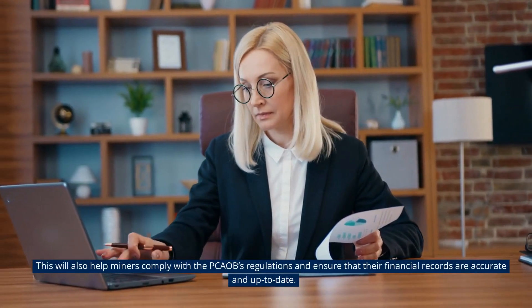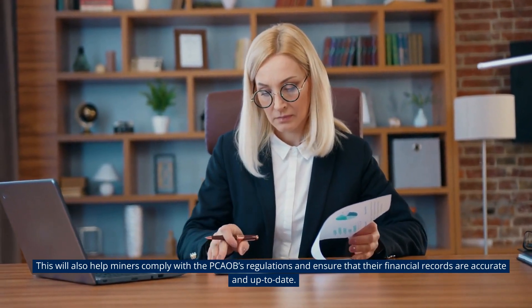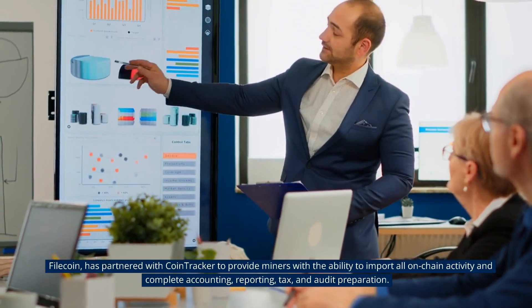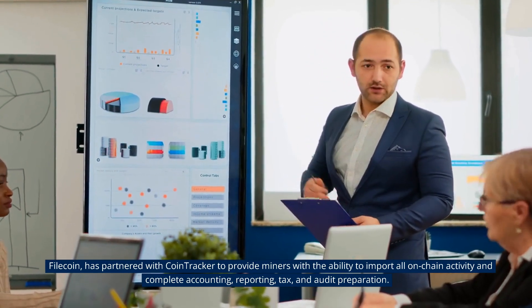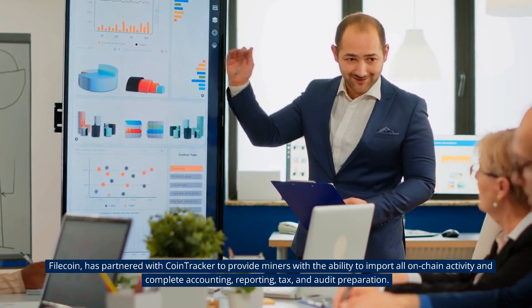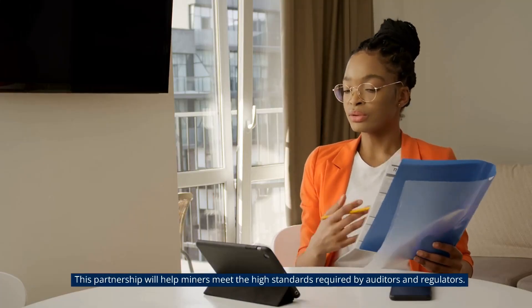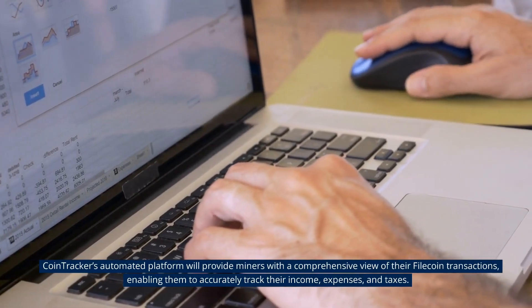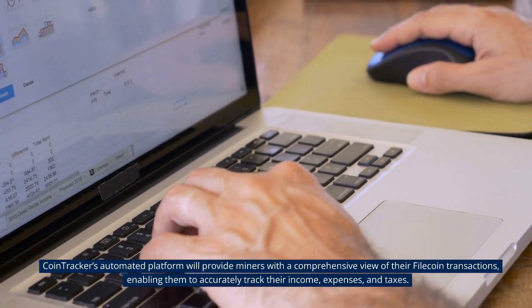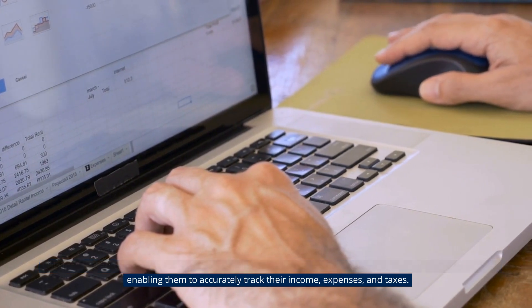This will also help miners comply with the PCAOB's regulations and ensure that their finance records are accurate and up-to-date. Filecoin has partnered with CoinTracker to provide miners with the ability to import all on-chain activity and complete accounting, reporting, tax and audit preparation. This partnership will help miners meet the high standards required by auditors and regulators. CoinTracker's automated platform will provide miners with a comprehensive view of their Filecoin transactions, enabling them to accurately track their income, expenses and taxes.